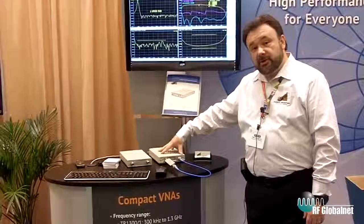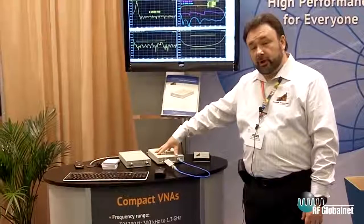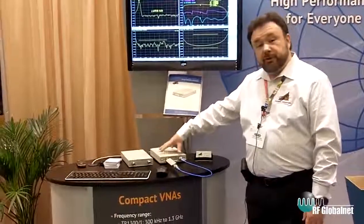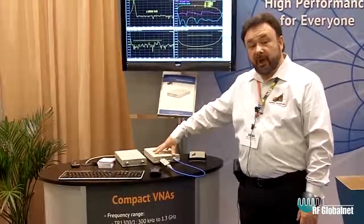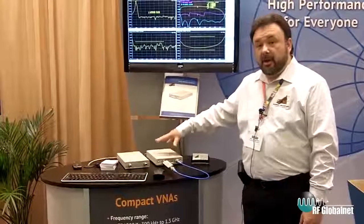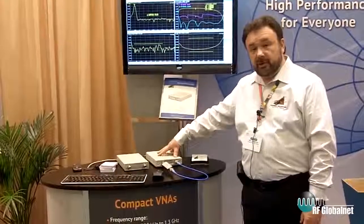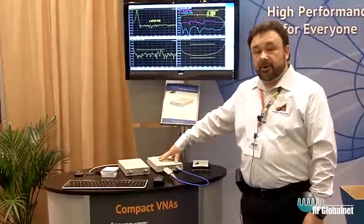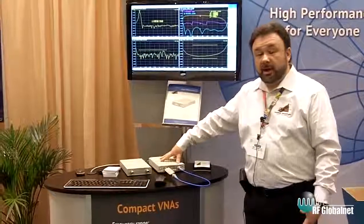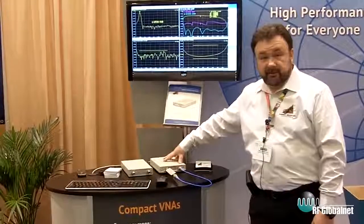We are bringing more units to this category this year. We are adding the 5048 model with the frequency range of 20 kilohertz to 4.8 gigahertz. It also comes in two iterations: the one-path TR model and the two-path S model. We also have a 75-ohm version of this unit, which is the model number 7530, with a frequency range of 20 kilohertz to 3 gigahertz, which is ideal for any development and production in cable TV and satellite TV applications.